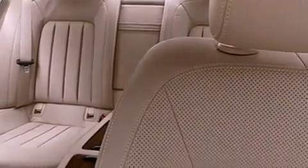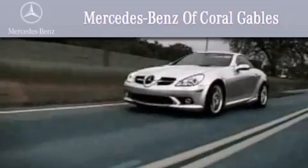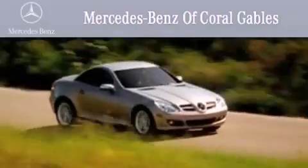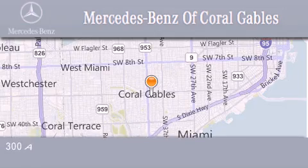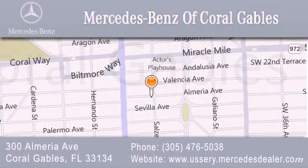We hope you found this video informative. Please contact us today. We are South Florida's oldest and most prestigious Mercedes-Benz dealer, winner of nine consecutive Best of the Best awards. Over 50 years of service to our clientele, helping them discover the Mercedes-Benz experience, one customer at a time. We are located at 300 Almeria Avenue in Coral Gables.